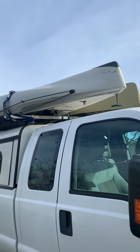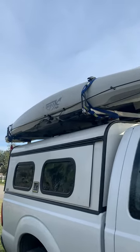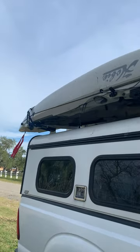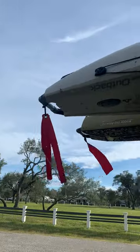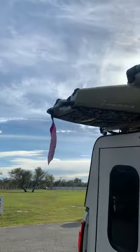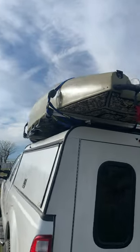Hey, what's up everybody, it's Pat from SaltStrong and this is my setup when I'm heading out to the water. On the right hand side I've got my 2019 Hobie Outback sitting on top of my truck, and over here on the other side of the truck I have got a 2017 Pro Angler, the PA12.